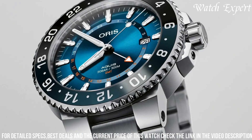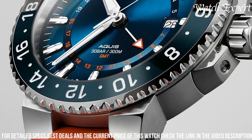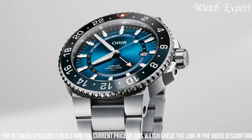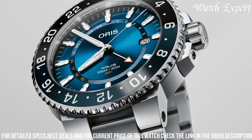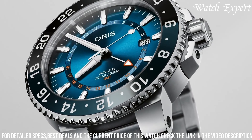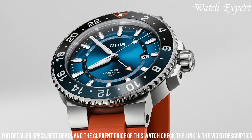Driven by an automatic movement, it ensures accurate timekeeping and reliability. With its striking aesthetics and limited availability, it's a statement of Oris' commitment to ecological preservation. Oris' dedication to excellence resonates in every detail, reflecting their legacy of watchmaking mastery.